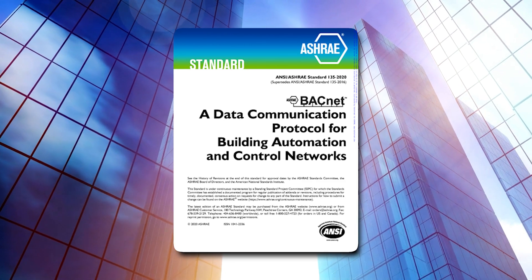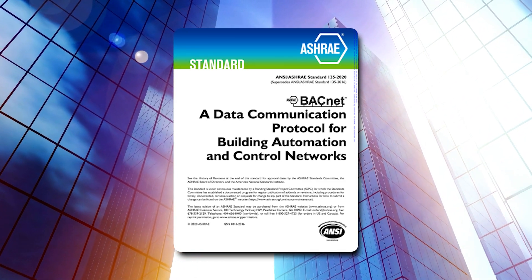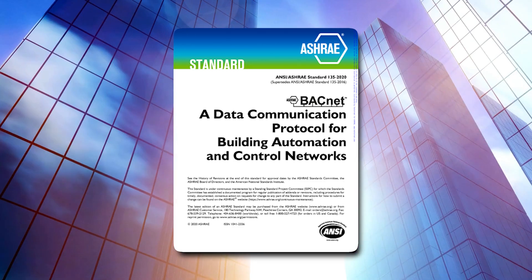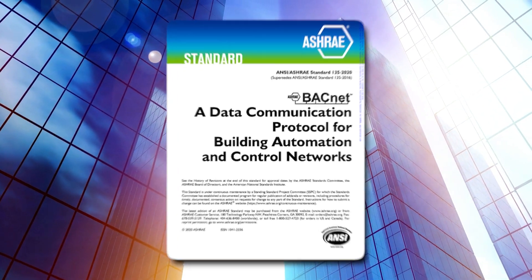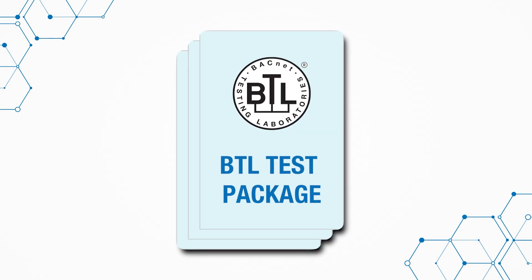BACnet is the global standard for interoperable building automation solutions, and it works best when all products in a system are correctly implemented. Ensuring products are correctly implemented is the responsibility of product developers. The mission of the BACnet Testing Laboratories, or BTL, is to validate that it is done correctly. To do that, BTL develops and maintains the BTL test packages, an industry-standard suite of tests and a set of testing policies.